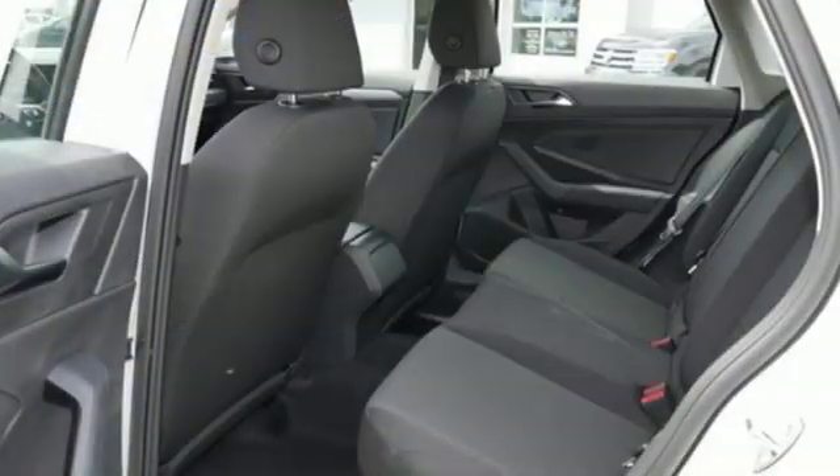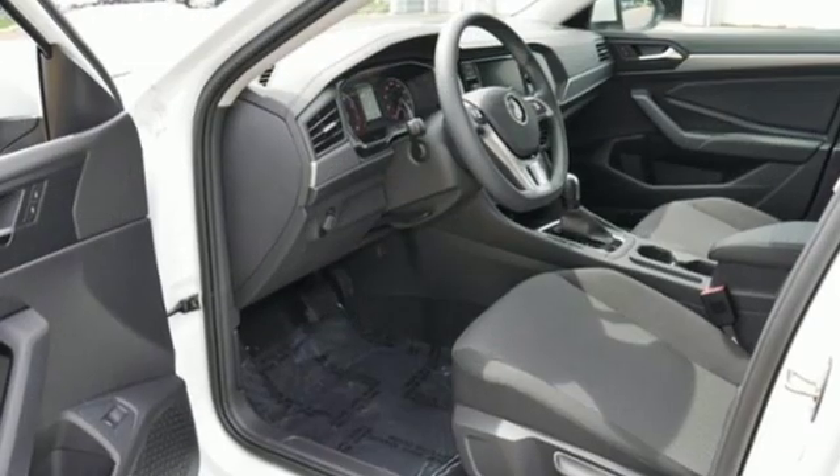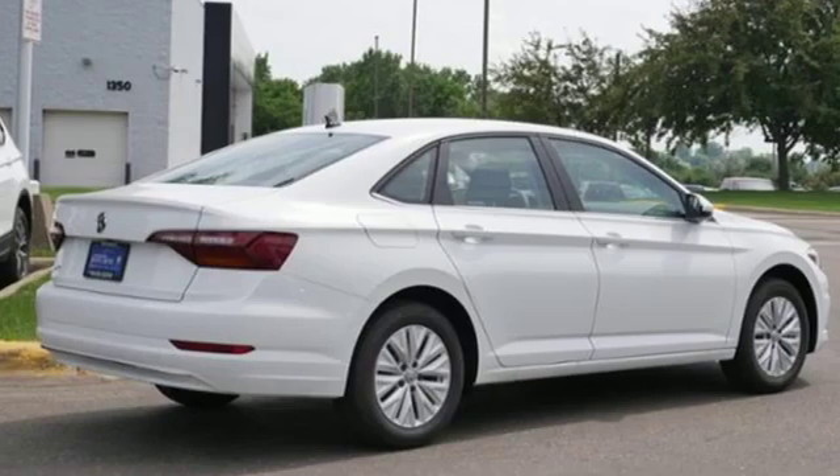New car test drive finds the interior clean, stylish, and comfortable while being smart, accommodating, and functional. Volkswagen, where safety and performance comes standard.